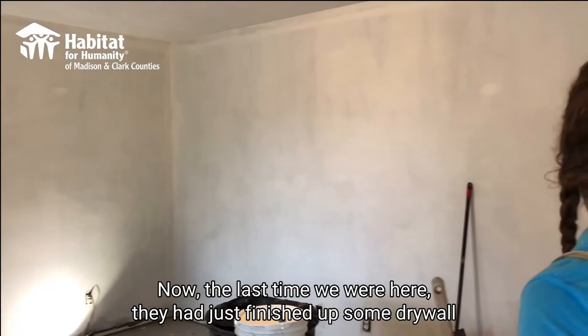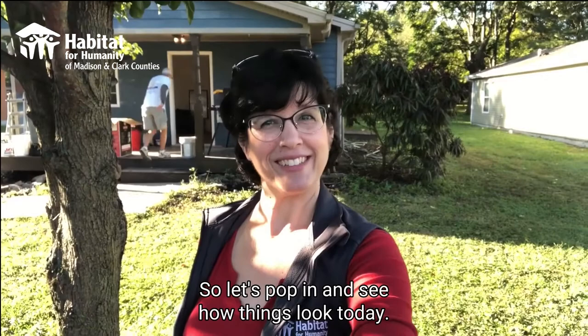Now, the last time we were here, they had just finished up some drywall patching and priming and were beginning to paint. So let's pop in and see how things look today.